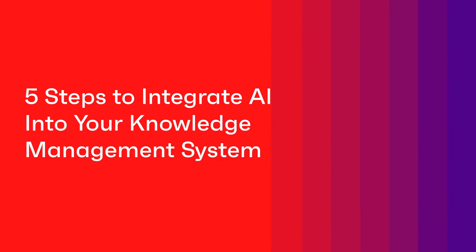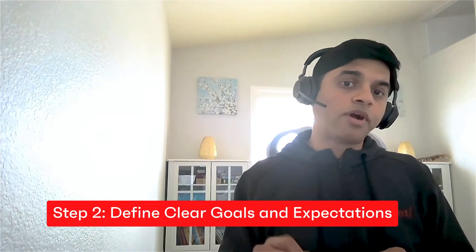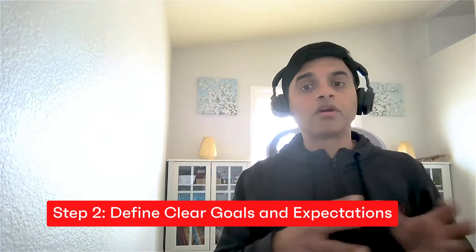These are the five steps I recommend for integrating AI into your knowledge management system. First, identify specific challenges and opportunities — really identifying your pain points. This can be done through data gathering exercises, brainstorming sessions, talking to different departments, and looking at your current system. Second, define clear goals and objectives for why you want to integrate AI: outcomes could include improved productivity, efficiency, or employee satisfaction.